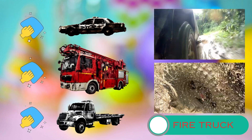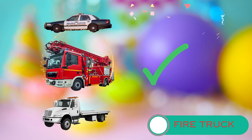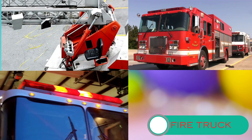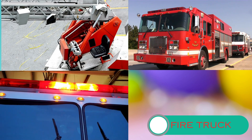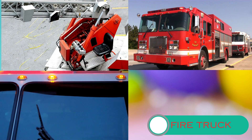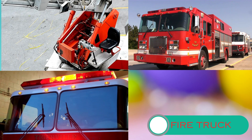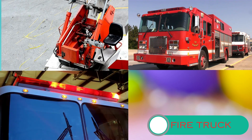Now let's grab your imaginary cleaning supplies and help me wipe and wash these vehicles. We want them to sparkle again. That's it, you're amazing helpers. Fire trucks are equipped with powerful water hoses and pumps. They can spray water at high pressures to extinguish fires quickly and efficiently. These trucks also carry a variety of tools and equipment, like axes and cutting tools, to help firefighters gain access to buildings and rescue people.